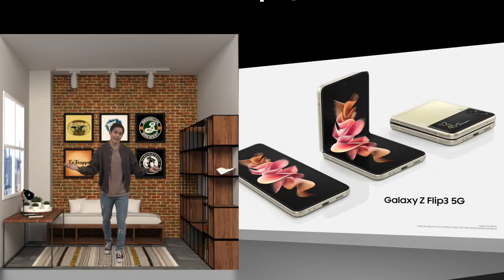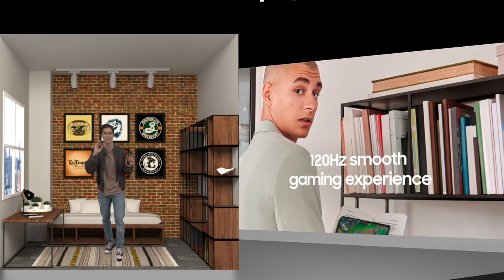That is to say, when the pandemic is over. But to top it all off, the crème de la crème — the icing on the cake — has to be the 120Hz display.